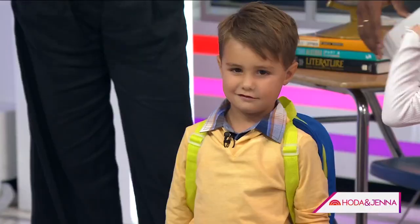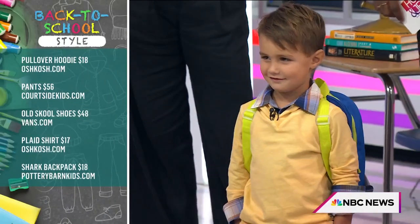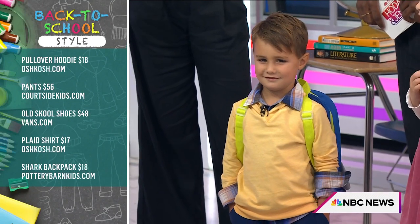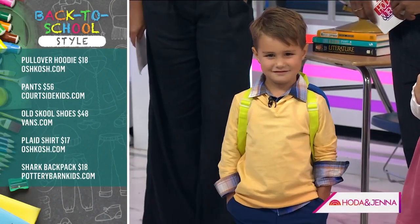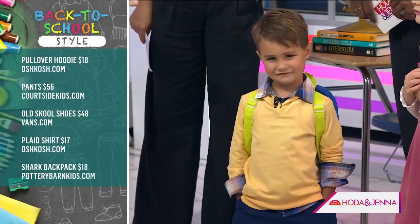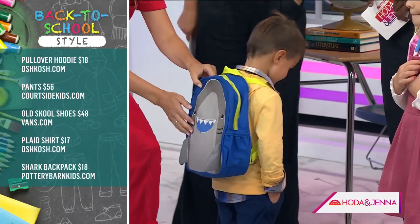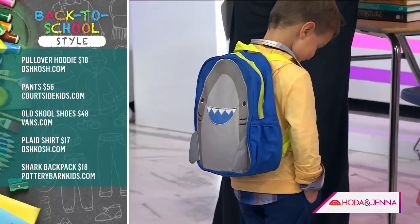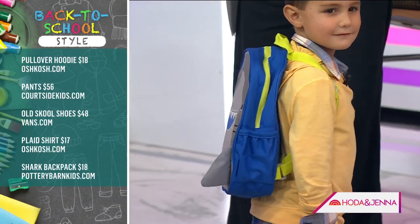So Teddy's got a classic hoodie from OshKosh, which is a brand that we all love. And then Courtside Kids, which the producers told me about — it's all athletic fabrics, great for running around, stain-resistant, so perfect for little boys. Let's show them this backpack — oh my gosh, a shark backpack! Baby shark. Teddy, leave that in my dressing room. That's adorable.